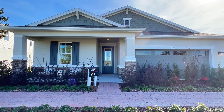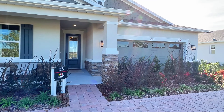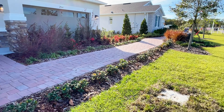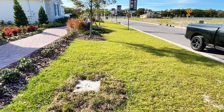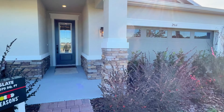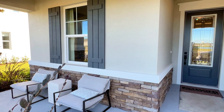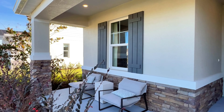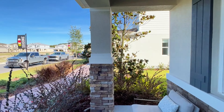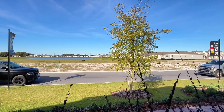Here we are in front of the Slate model. This is a beautiful one-story home with a two-car garage, and in production you are going to have a driveway as well — but since it is a model home, it is just landscaping for now. Coming up to the front, you have your beautiful stone elevation right by the entrance, followed by your covered front porch — a nice area to relax during the evening or have your morning coffee and look into the neighborhood.